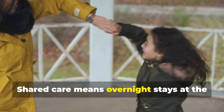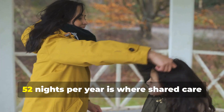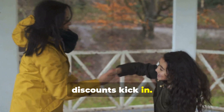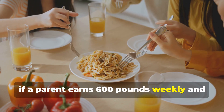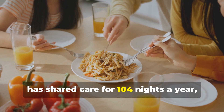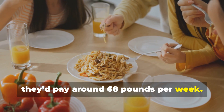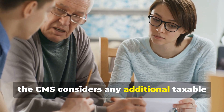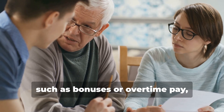Shared care means overnight stays at the paying parent's home. 52 nights per year is where shared care discounts kick in. For example, if a parent earns £600 weekly and has shared care for 104 nights a year, they'd pay around £68 per week. Additionally, the CMS considers any additional taxable income sources, such as bonuses or overtime pay, which can affect the payment calculations.